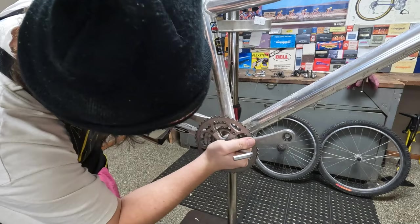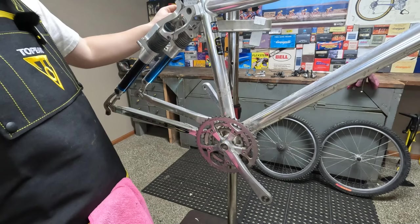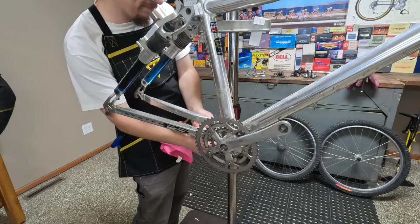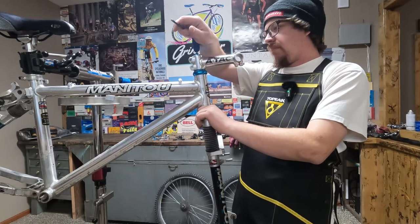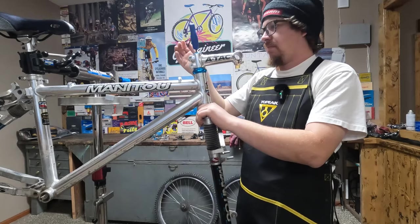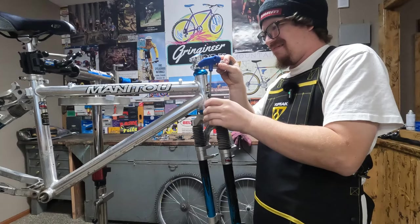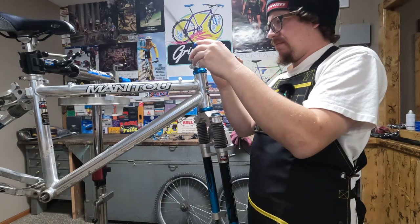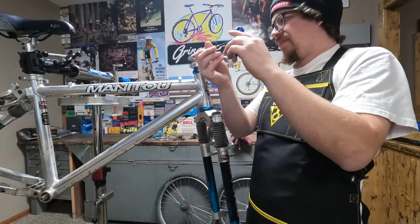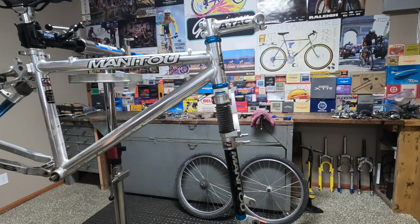I just want to make sure to get the washer out of there, otherwise when you go to put your crank tool remover in there it won't be a happy camper. Now we're going to take this beautiful headset off. All the bolts — the handlebar bolts, the stem bolts — are all over-tightened or just haven't been loosened in a long time. Okay, we're back with a new battery so we should be able to get this fork and headset off.